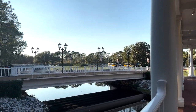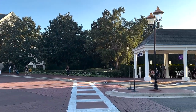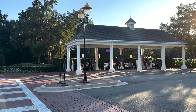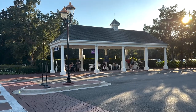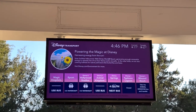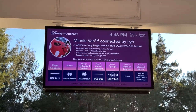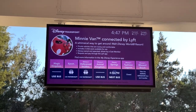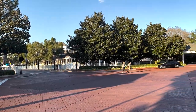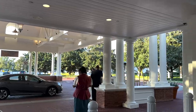You also have more availability for theme park reservations, since at time of recording you must make a theme park reservation on top of your ticket. You also have access to extended evening hours on select nights — a park is chosen for deluxe resort guests to stay two hours after the park closes. Out the front door of the lobby is where you'll find bus transportation to Magic Kingdom, Animal Kingdom, and Disney Springs, and you can transfer to the water parks. Transportation to Epcot and Hollywood Studios uses the boat in the back of the resort.